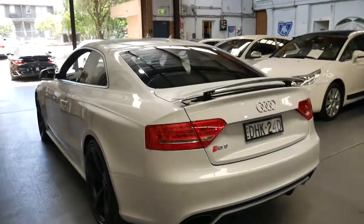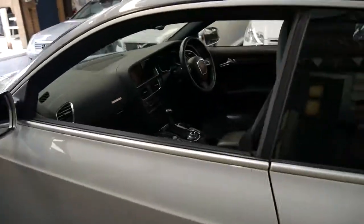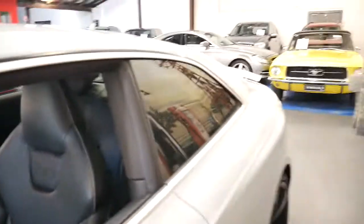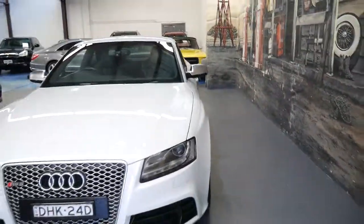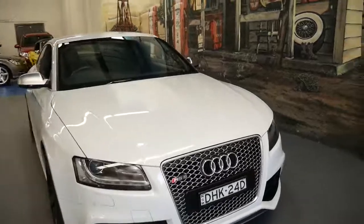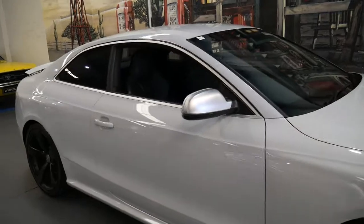There are no dents or scratches in this car — it's been garaged — and it would suit a very fussy buyer. Thanks so much for taking the time to watch this video. The car also comes with registration until October 2017. Thanks again for watching.